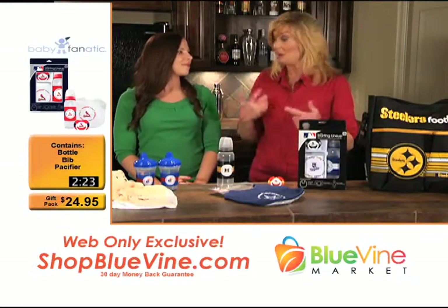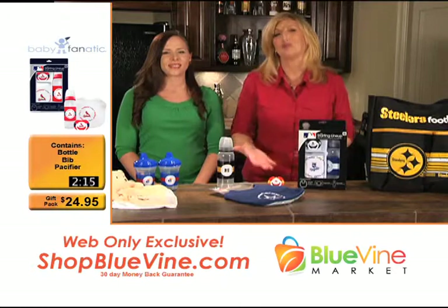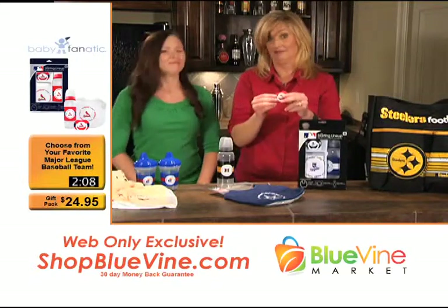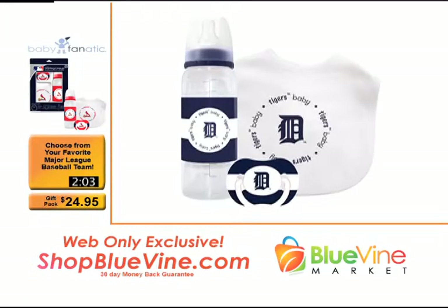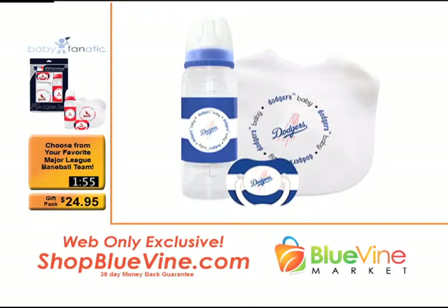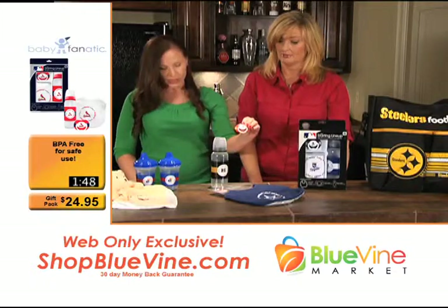Let's talk about what comes in the gift pack. It's really exciting, and it's fun to go to a baby shower and give a unique gift. The always-important pacifier is included — essential for newborns — officially licensed with whatever team you choose. We've also got a baby bottle, and both the pacifier and baby bottle are BPA and phthalate free.